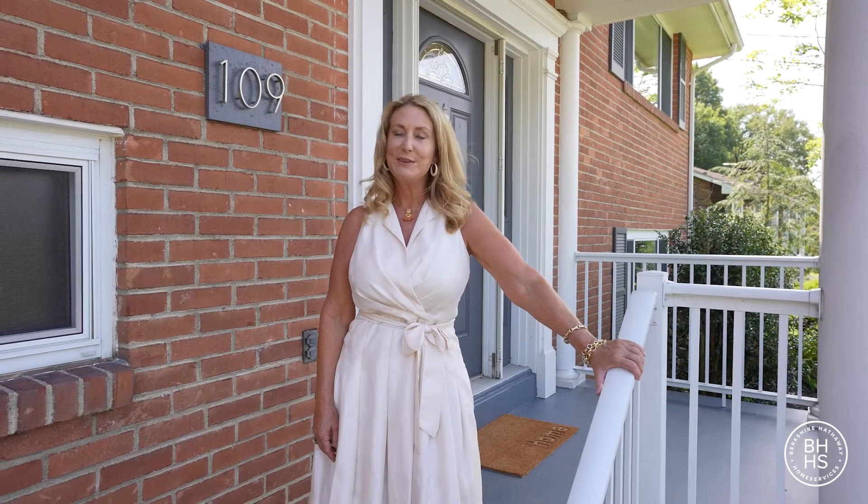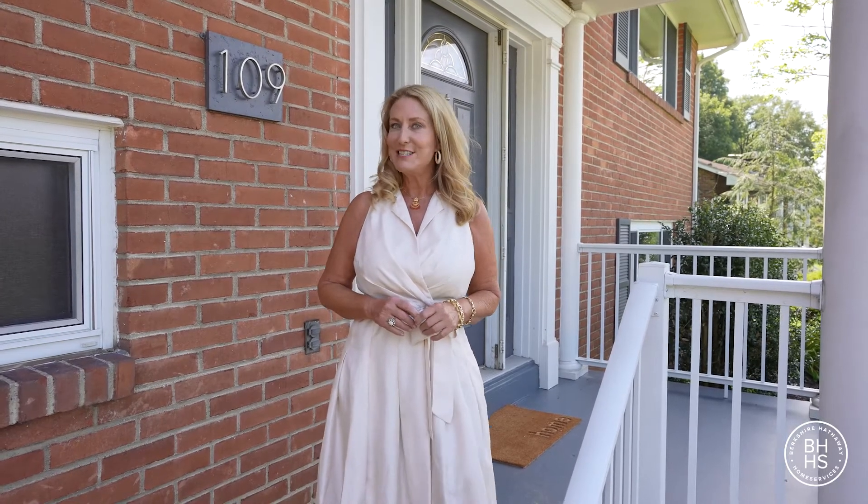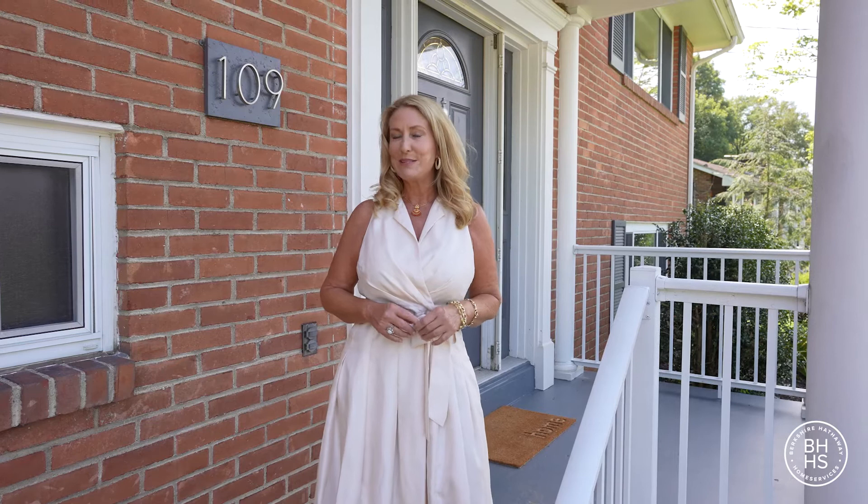Hi, I'm Donna Tidwell with Berkshire Hathaway, and welcome to my new listing at 109 Westview Drive in Oakwood Hills in Ligonier Township, Pennsylvania. This house is in absolutely move-in condition. I know I say that about a lot of my homes and I say how perfect they are — wait until you come inside.